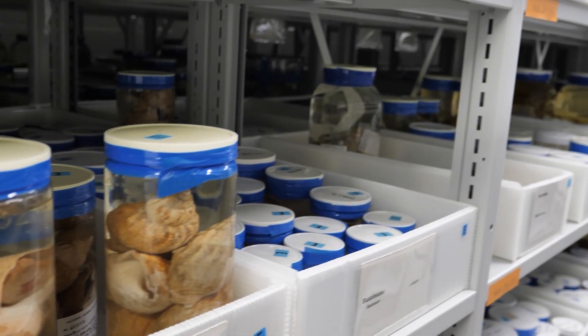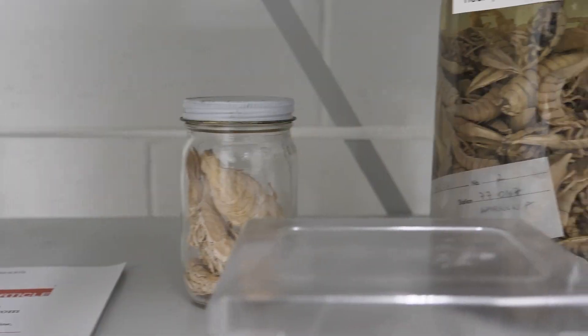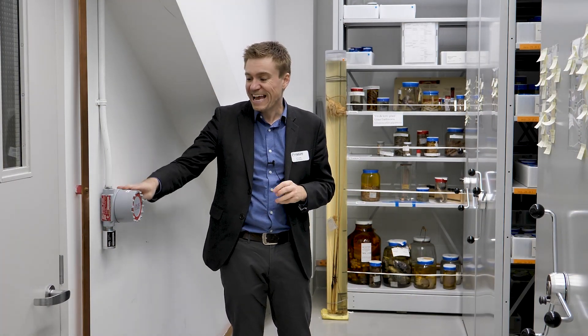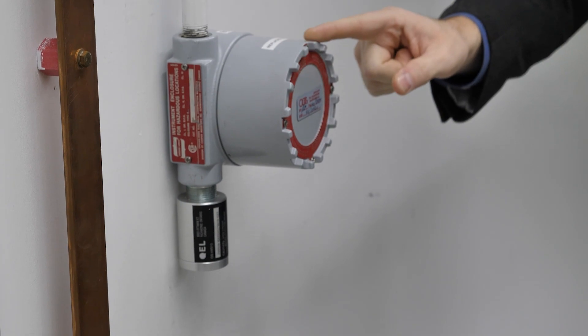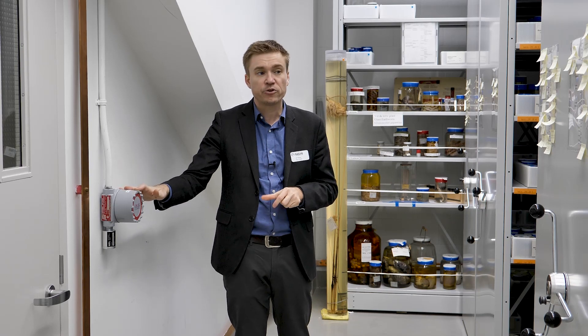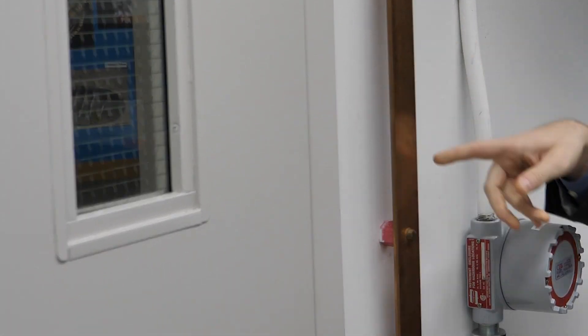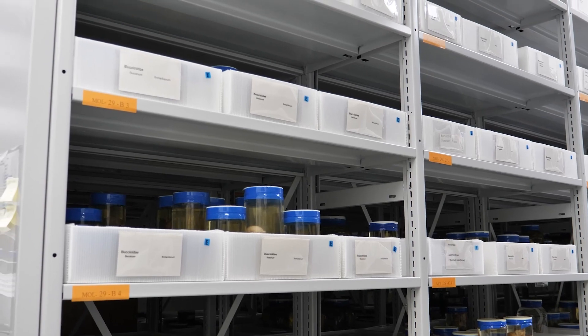Several rooms in the Museum have specialized security systems built in to protect both the health and safety of the staff and the integrity of the specimens. This room is one of three rooms that stores mollusk specimens, and they are stored in glass jars in 70% alcohol, which is flammable. There's specialized equipment to detect gas vapors in the air. If the ethanol vapor gets too high, there may be risk of an explosion. The sensor detects it to alert that there's a problem. There's also a system to absorb static electricity in the room, as a spark could potentially cause a jar of ethanol to explode.